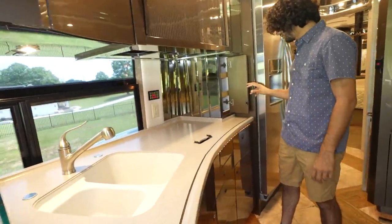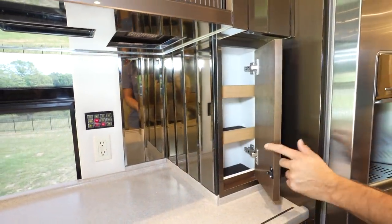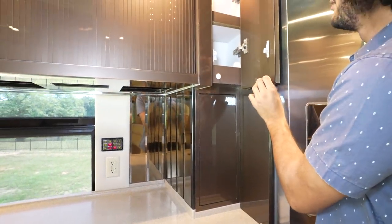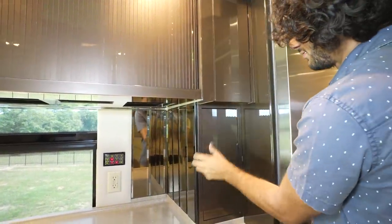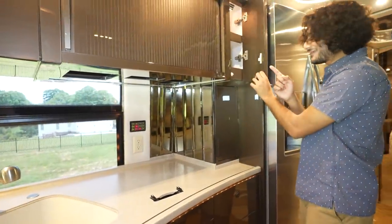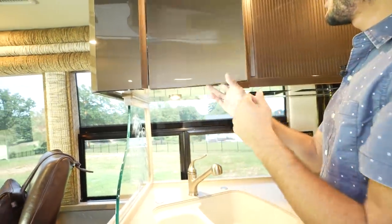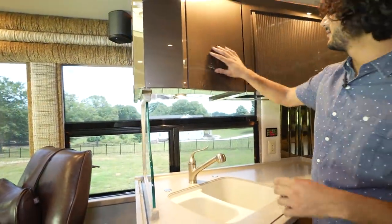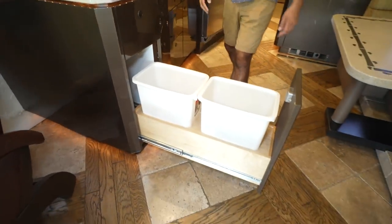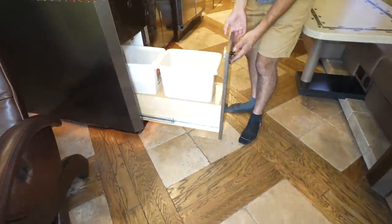This is the first storage compartment I've seen in a Featherlite that uses this mechanism — I was quite confused when I first saw it. Most are a simple pull. But look at that: automatic lights for most all of your storage compartments, including this one. And what a cool little piece — it curves in a weird way for a storage compartment, on a full slide, all solid built wood. Beautiful little piece.